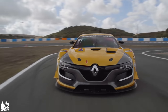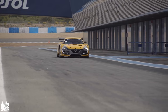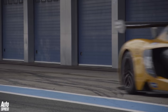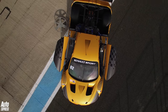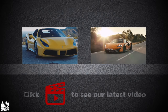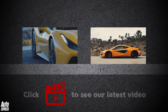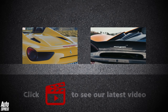So thank you Renault Sport — as ever, you are one of a very unusual kind. Click on the video windows to watch a first drive of the Ferrari 488 Spyder or a first drive of the McLaren 570S. Click on our logo to subscribe to our channel.